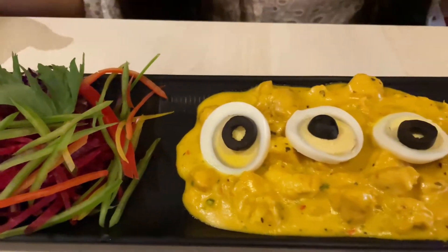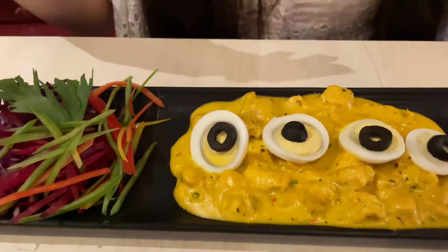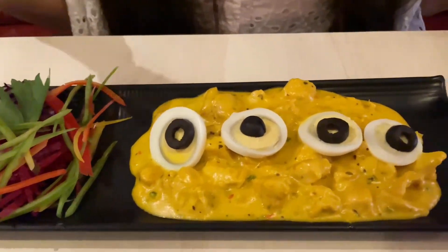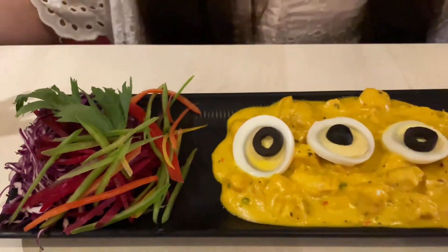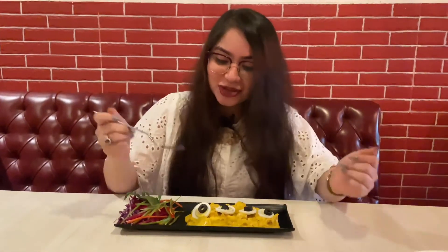Look at this dish, guys — the presentation is perfect! These small little boiled egg slices and then chicken chunks dipped in yellow bell pepper sauce, and these vegetables — oh my god, it's so creative, it's already looking so good. Now let's go ahead and try these yellow chicken chunks.